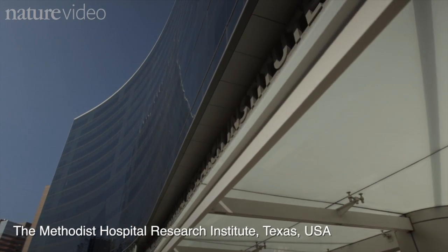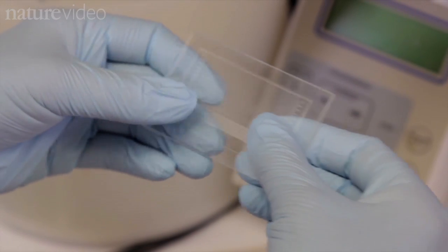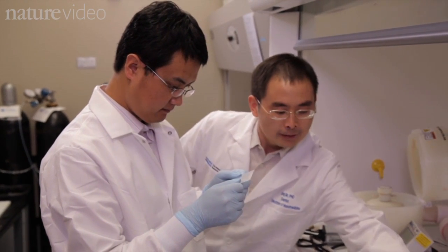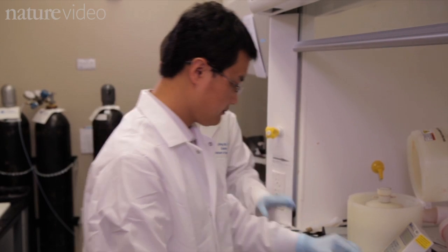Each chip costs about US$10. They're made from two glass plates which slide together and are preloaded with antibodies and red ink.